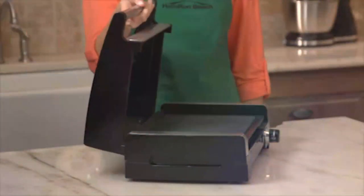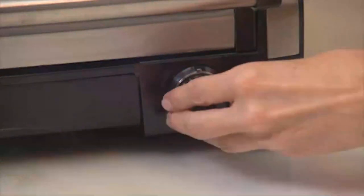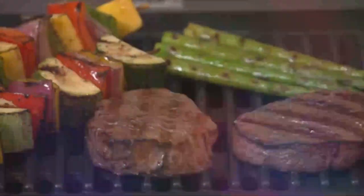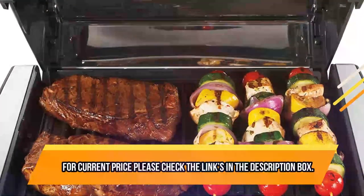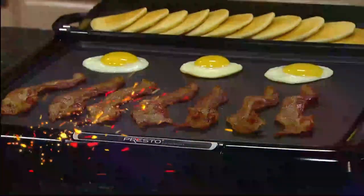The dimensions are 12.4 inches in length, 16.7 inches in width, and 6.8 inches in height. For current price, please check the links in the description box. Number 3: Presto 09020 Cool Touch Electric Indoor Grill.